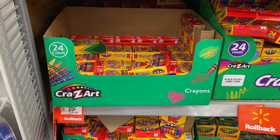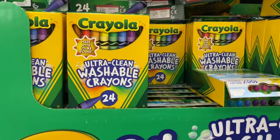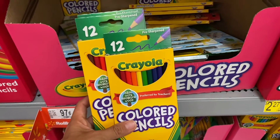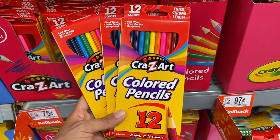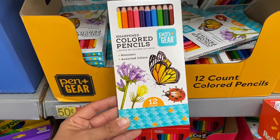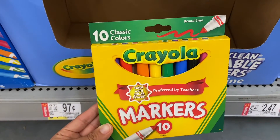I also found this pack of Crazy Art crayons — 24 crayons for only 35 cents. I found Crayola colored pencils for just 97 cents with 12 colors, and Crazy Art colored pencils with 12 colors for just 75 cents. I also found colored pencils with 12 colors for just 50 cents — an amazing deal. And these Crayola markers come with 10 markers for just 97 cents.